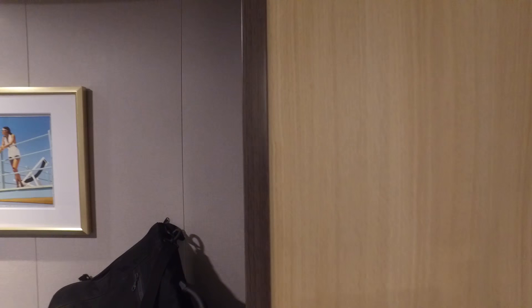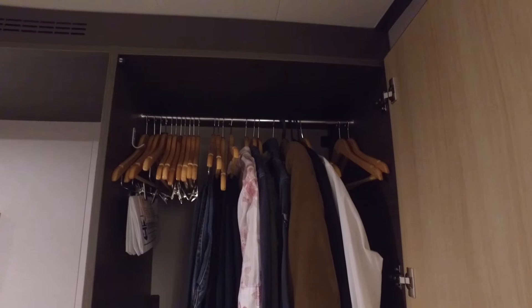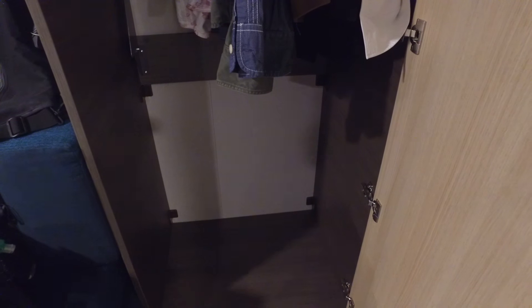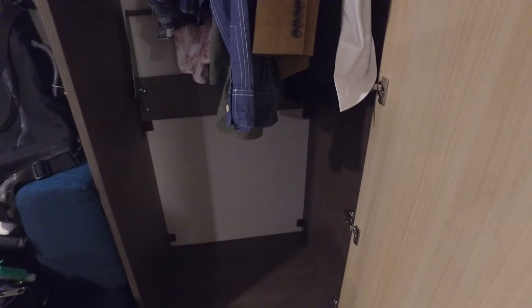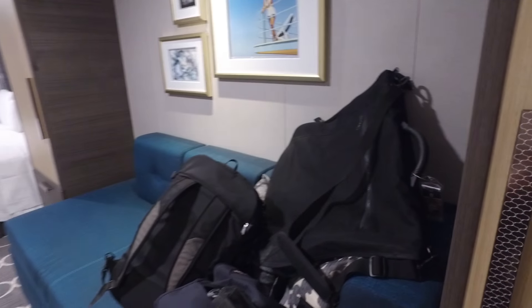If we just move out of the bathroom to the first wardrobe, this is a full-length wardrobe with plenty of hangers at the top and nothing in the bottom, so you have got plenty of storage room for any long items you may have. Apologies for the items being in it — it's just our stateroom attendant had already moved them over.